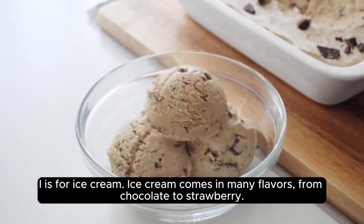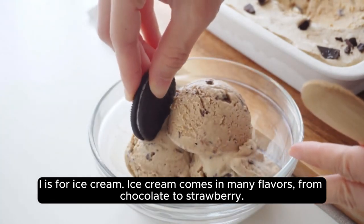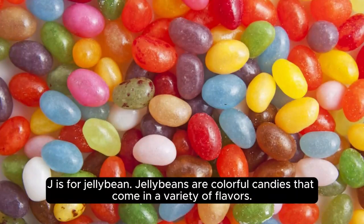I is for ice cream. Ice cream comes in many flavors, from chocolate to strawberry. J is for jelly bean. Jelly beans are colorful candies that come in a variety of flavors.